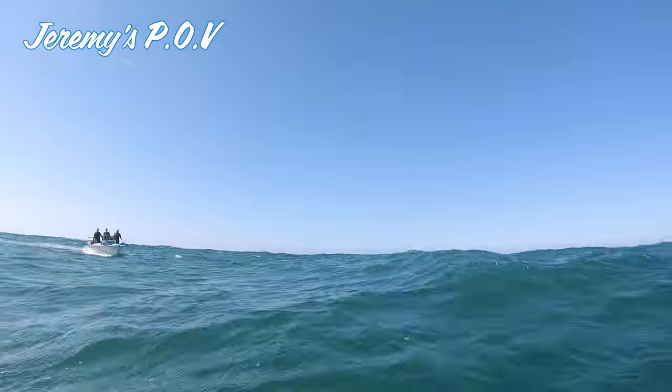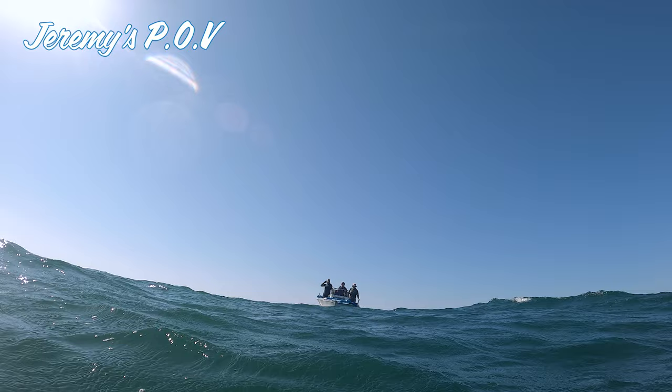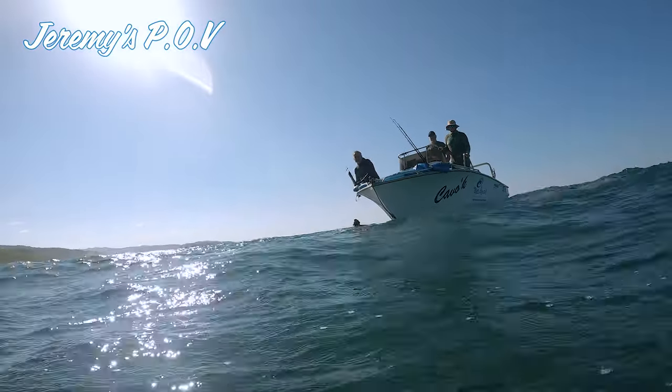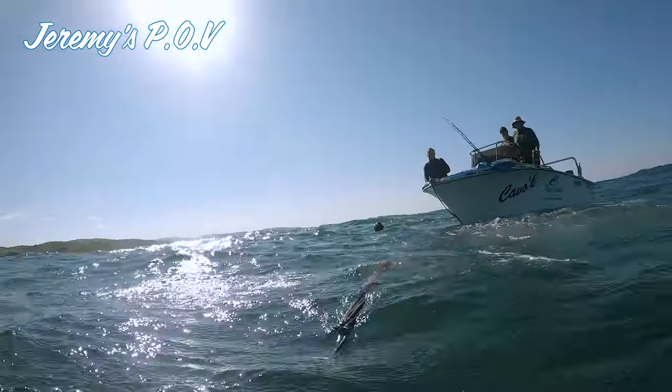He tried to hold it off the bottom, but eventually the fish got the better of him and managed to strip off enough line and get straight into the rocks. A second gun was called for, Jeremy went down — alas, too late. Fish gone.